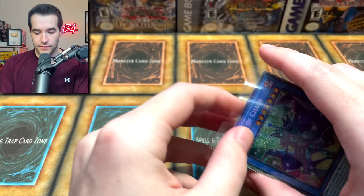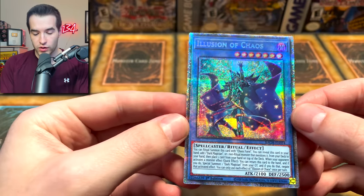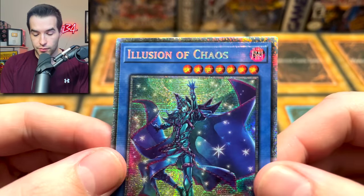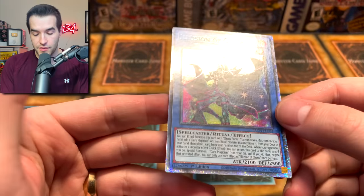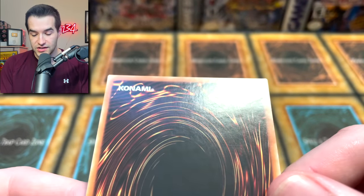Let's check out these cards that we're going to send to CGC for the first time. We did pull a second Illusion of Chaos, so we're going to send this one in. I think this one was a little bit worse than the other one that graded PSA 10. The centering is slightly off. I'm going to be comparing everything to PSA and how I know they grade, and we'll see how it compares to CGC.